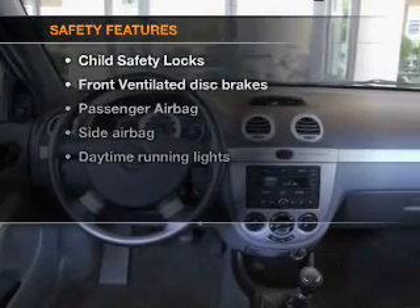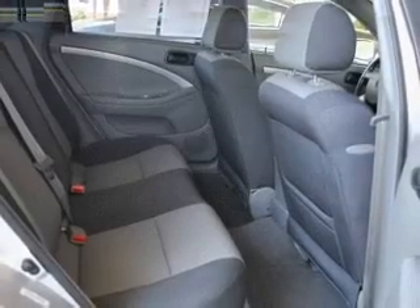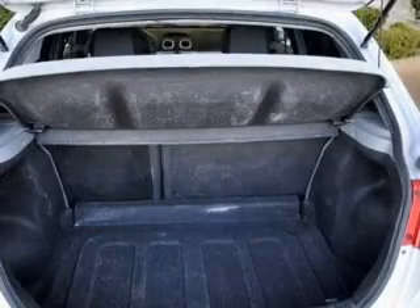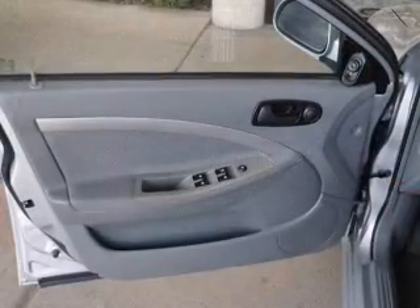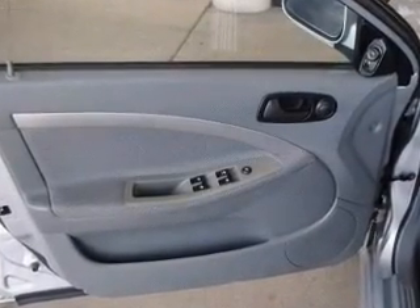If safety is a high priority, rest assured knowing that these top safety components are included: front ventilated disc brakes, passenger airbag, side airbag, daytime running lights, low tire pressure warning, and independent suspension. Our website offers more information on all of our vehicles. Call us today to start test driving.